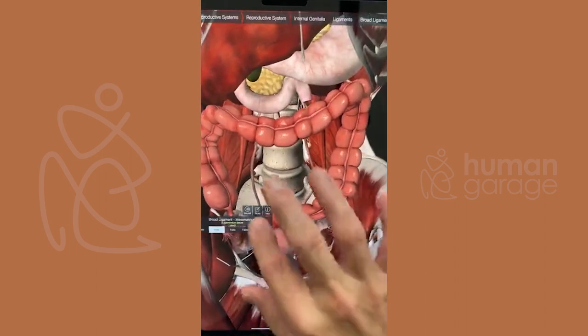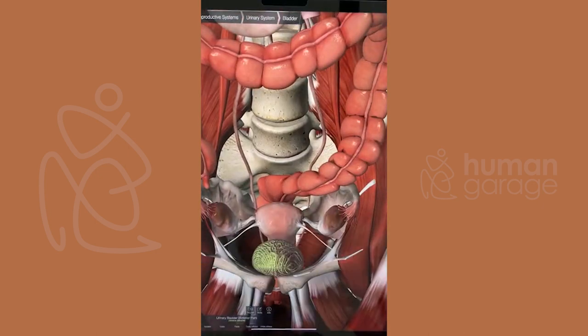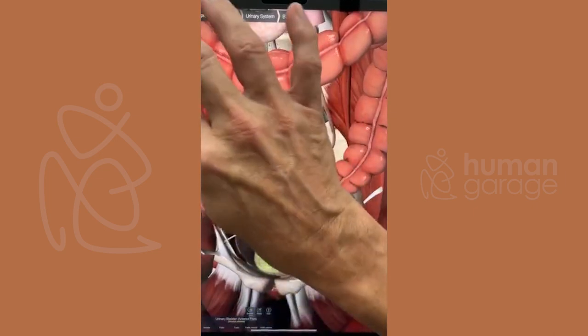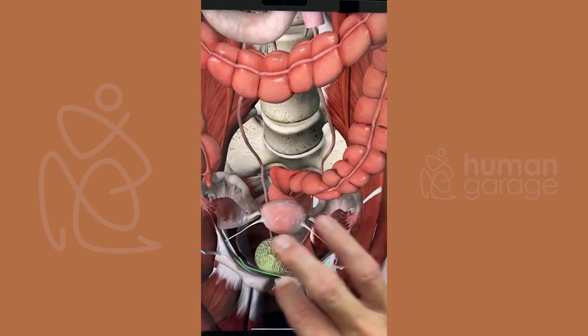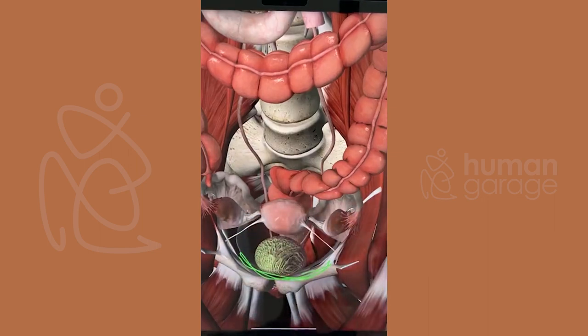On top of the ligament we've got the bladder and the uterus. What I've experienced is that as the pelvis tilts forward, the bladder starts to push against here — the fat and the bladder gets stuck right on the pelvic floor. That's quite often one of the biggest issues.